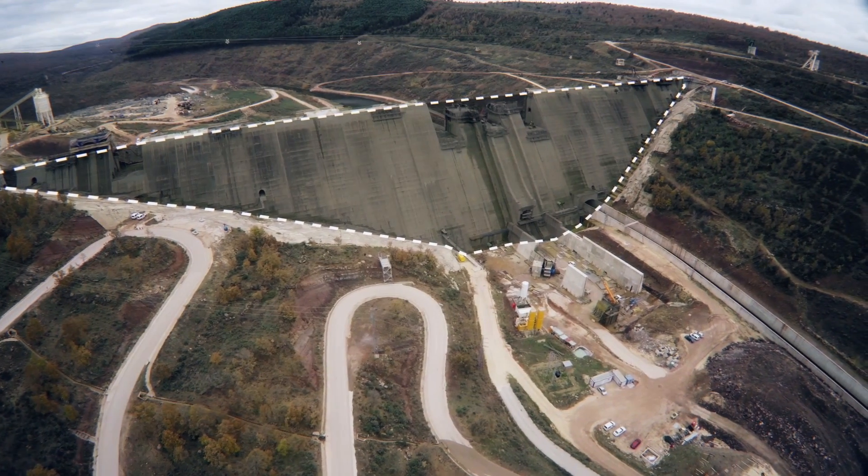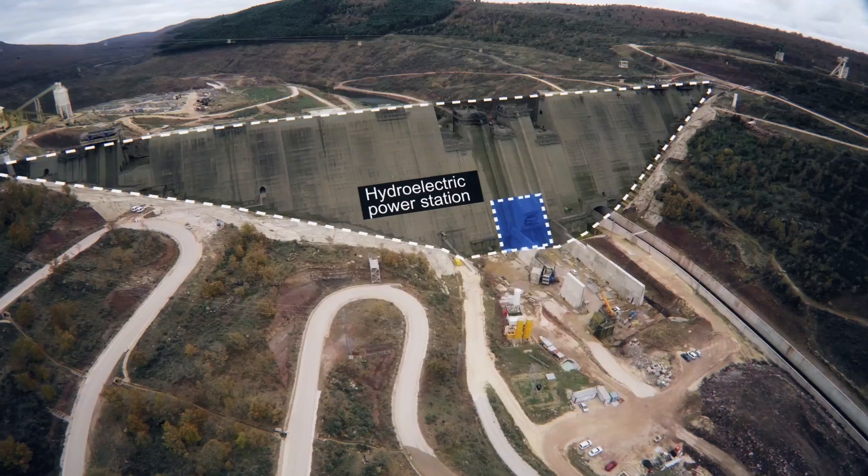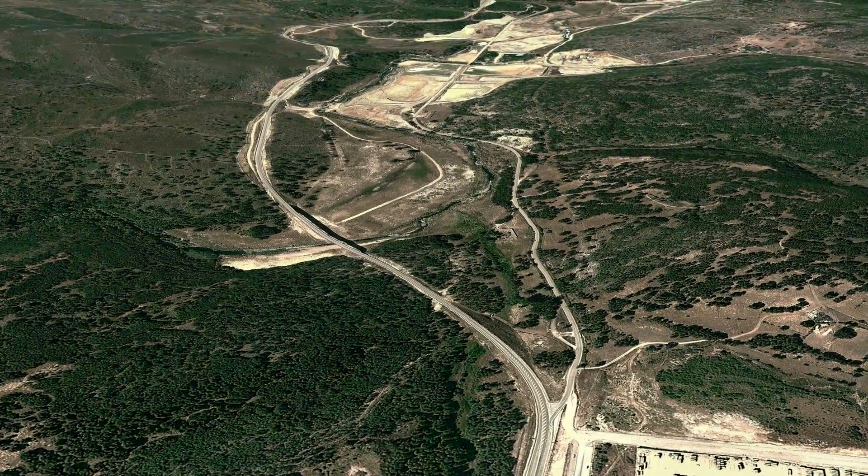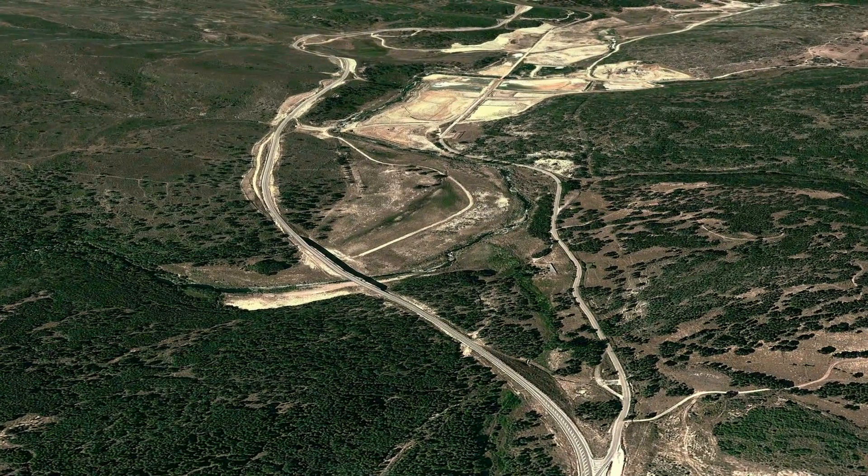The infrastructure includes the main dam, a hydroelectric power station, and a tail dam, as well as the construction of the road variance affected by this work.